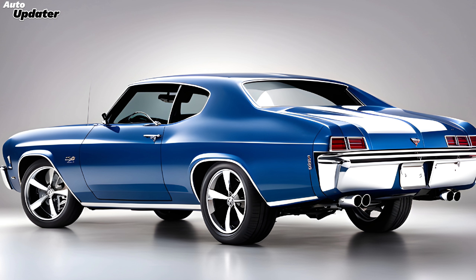Safety hasn't been overlooked either. The Chevelle SS comes equipped with an array of advanced safety features, including adaptive cruise control, lane-keeping assist, and a comprehensive suite of airbags. This means you can enjoy the thrill of driving without compromising on peace of mind.